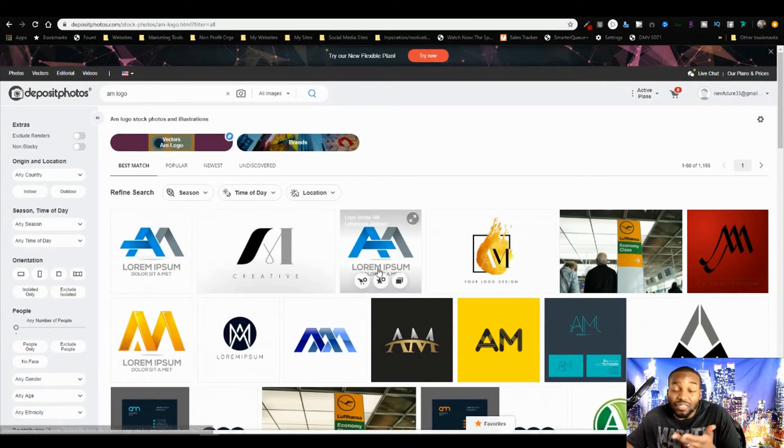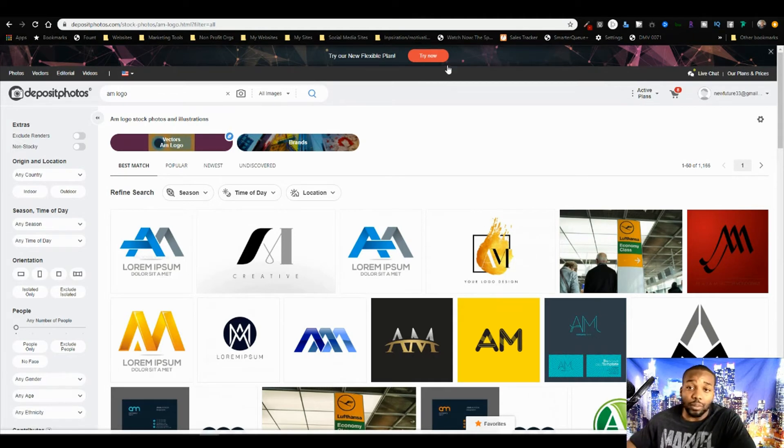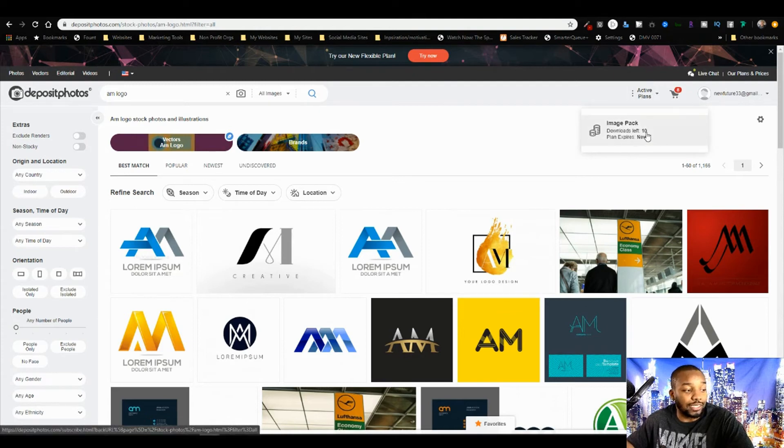There's a lot of stuff here that I like — it works, it's nice, and I don't know that you can beat the price for the value. That's the only reason I bring Deposit Photos up. Is it something I suggest you try? Is it worth the $100? 100% — because I did it and I'll need to re-up since I'm down to 10 images.